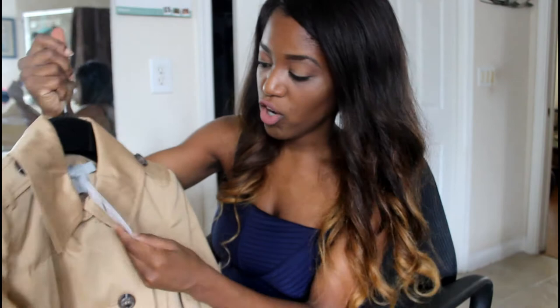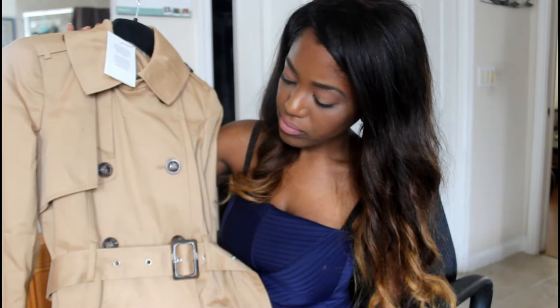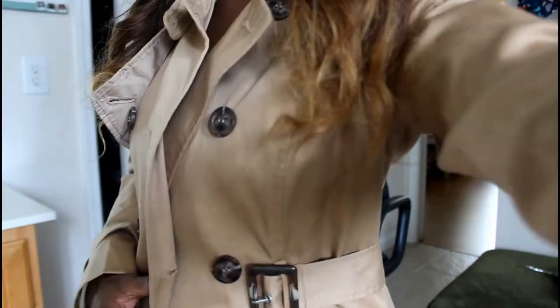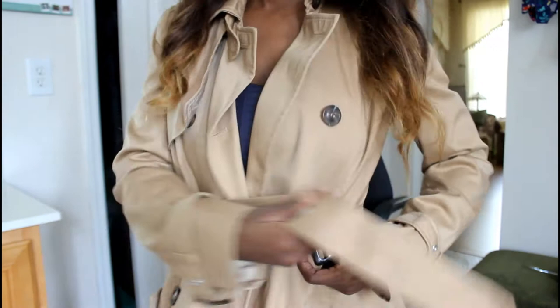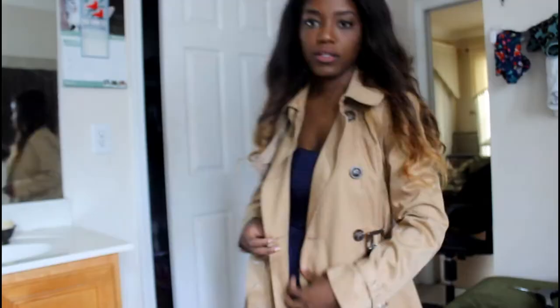I think it actually looks kind of big, but this trench coat is absolutely gorgeous. It's a medium light khaki color. I really want to amp up my wardrobe and, you know, you work hard for your money and every once in a while you should splurge and get some staple pieces. This is a trench coat on — I am absolutely in love. I love the fit. It has this button detail on the front and an adorable little belt. I think this is such a staple year-round piece. This is definitely a keeper.